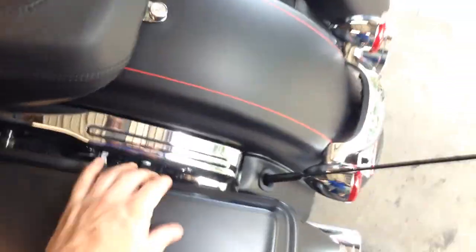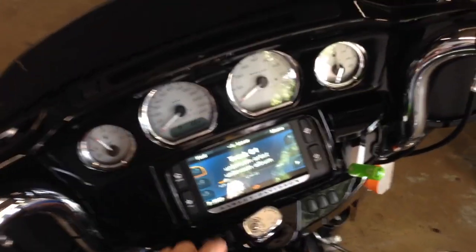But yeah, this thing actually sounds awesome and cranks. Let me see if I can get a track going here.